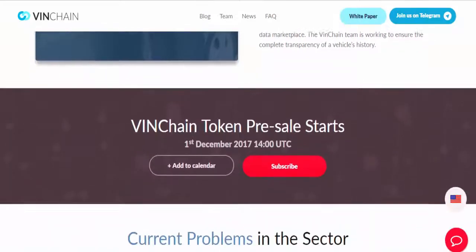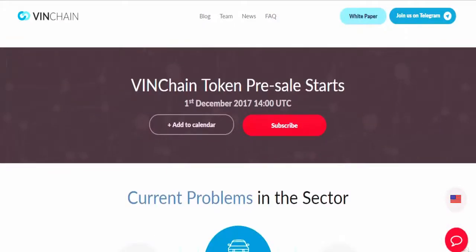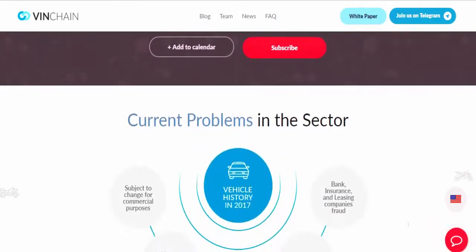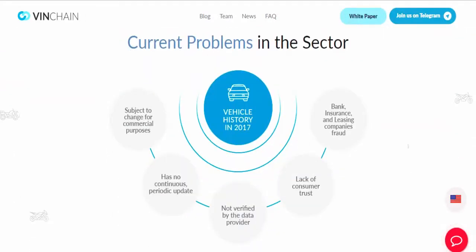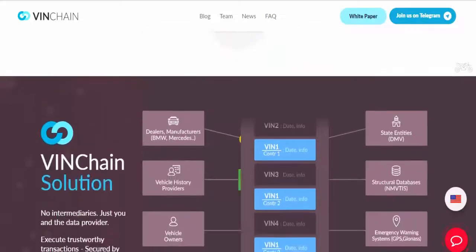Project Venchain solves the problem of asymmetrical information in the used vehicle market by creating a decentralized, immutable, transparent, secure, and reliable vehicle lifecycle repository.